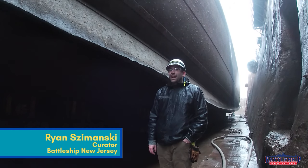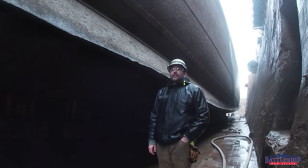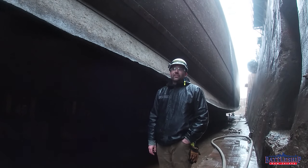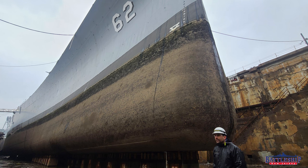Hi, I'm Ryan Szymanski, curator for Battleship New Jersey Museum and Memorial, and today we're down in dry dock number three, run by North Atlantic Ship Repair, here at the former Philadelphia Navy Yard, looking at Battleship New Jersey on the blocks for the first time since August of 1990.